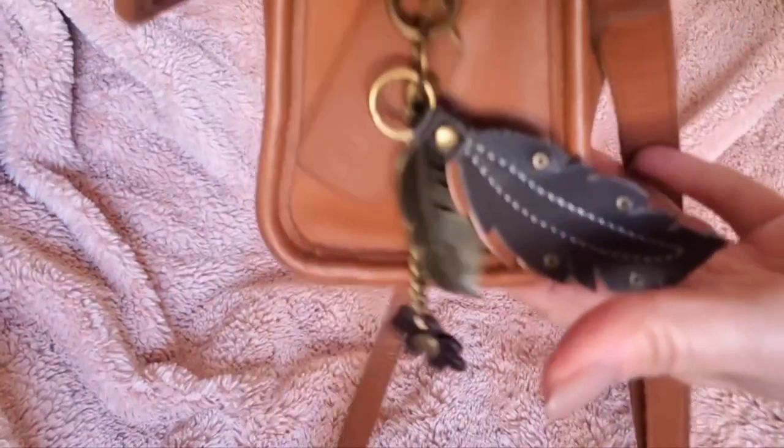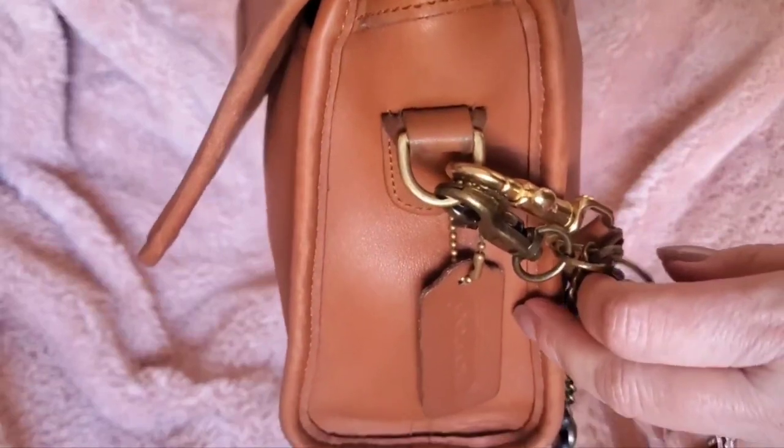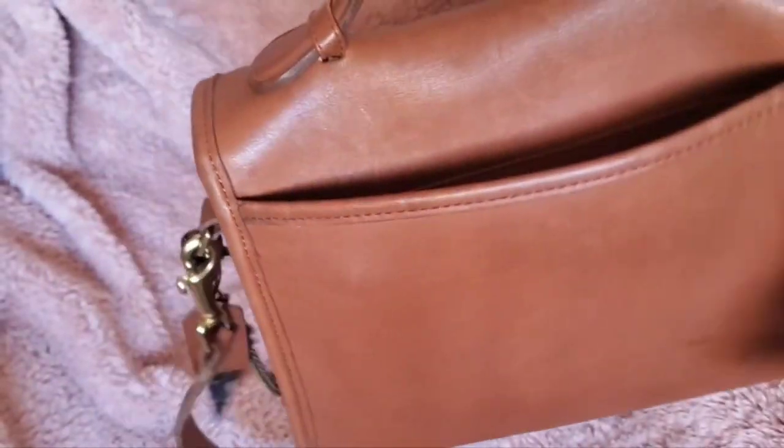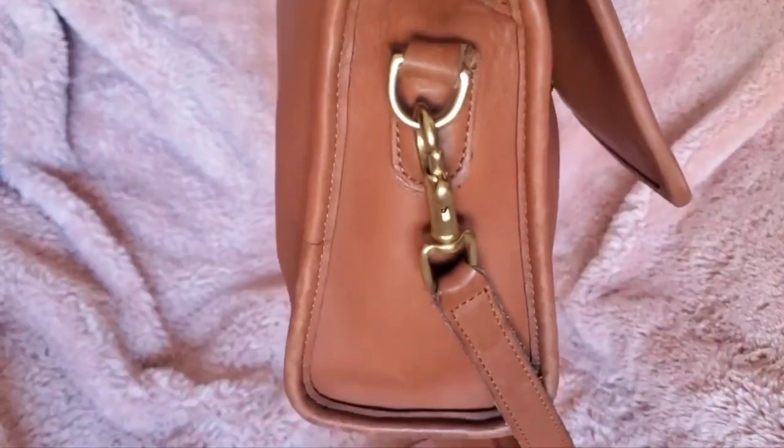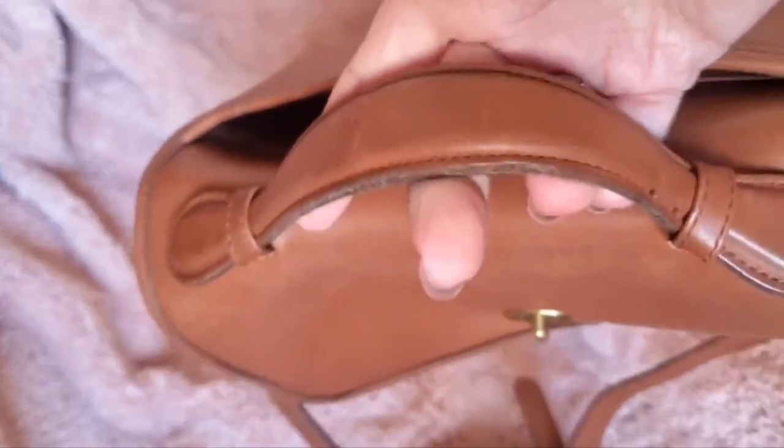There are no feet, and the sides just look like this. There's the hang tag on the back.